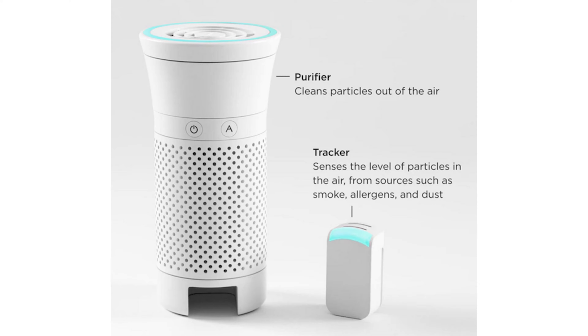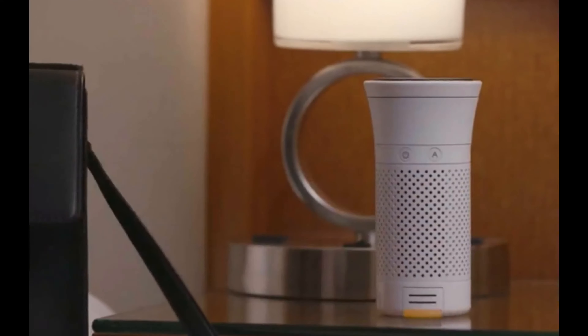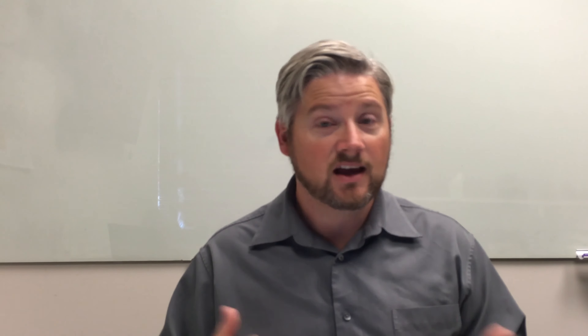Let's first talk about the air purifier. The air purifier is this small compact kind of tube that allows you to put it anywhere and filter the air wherever you are. The creator claims that it'll filter out all sorts of different things, as well as germs, pollution, and allergens.